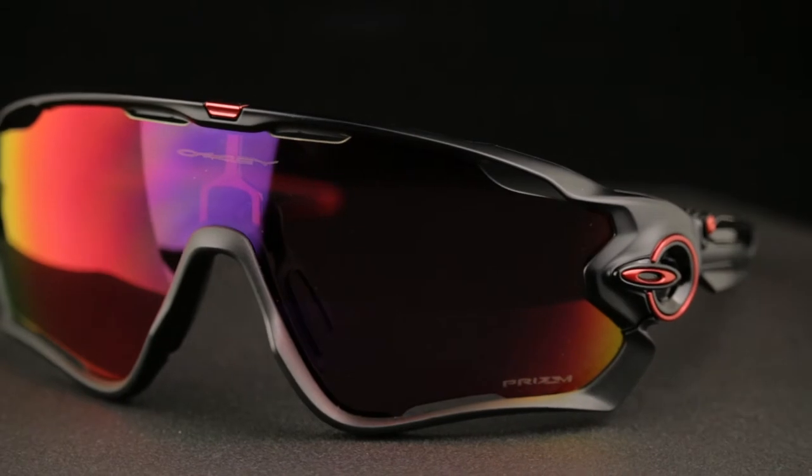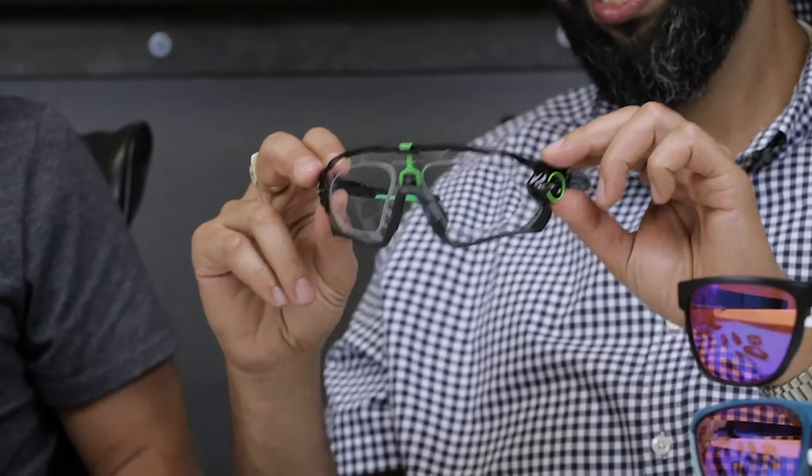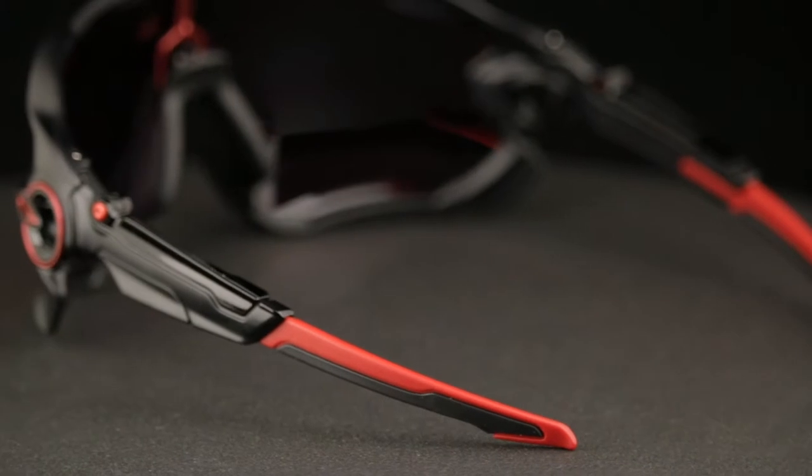The next Oakley is the Jawbreaker. I wear this one in prescription with the clear lens. The Jawbreaker in prescription doesn't currently come with Prism, which is a little bit of a bummer. But if you need dedicated night riding glasses, this is my go-to pair. This embedded lens technology looks pretty high-tech — it's almost like armor, another layer of protection. And they're slightly vented, so you get a little bit of airflow.